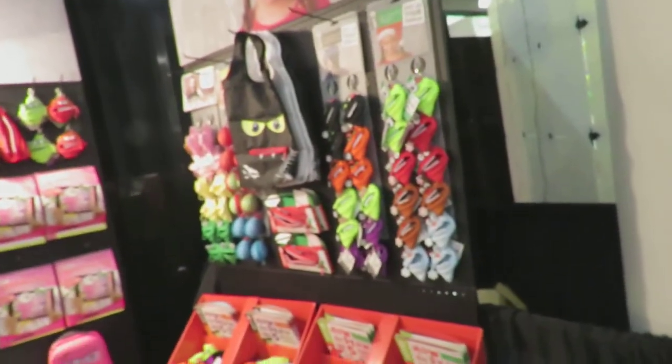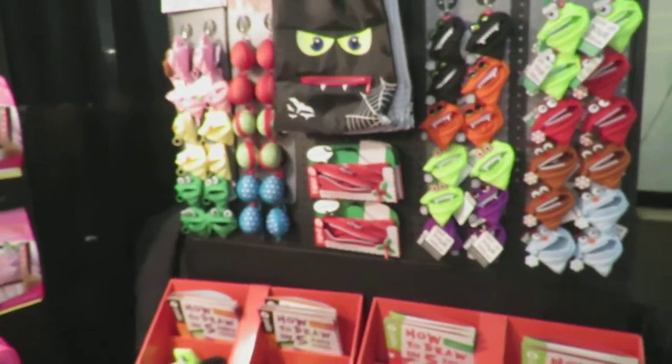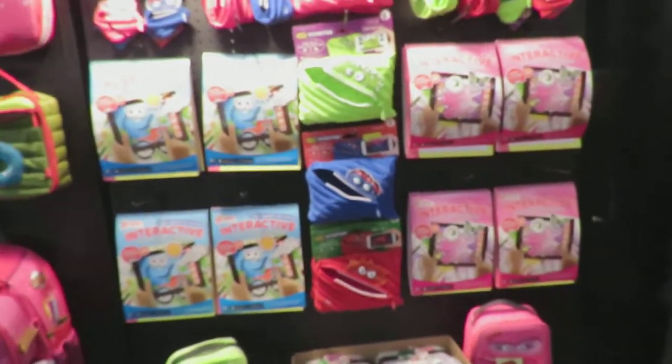So how much does most of this go for? They range depending on the item — from the keychains up to backpacks, which are $19.99.